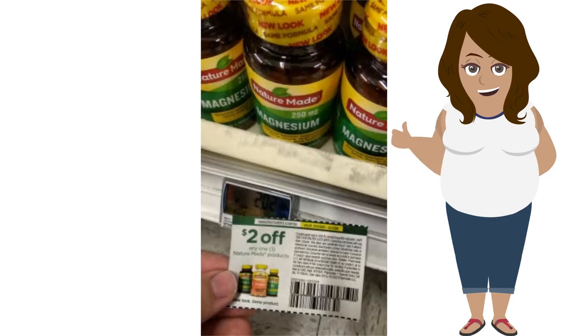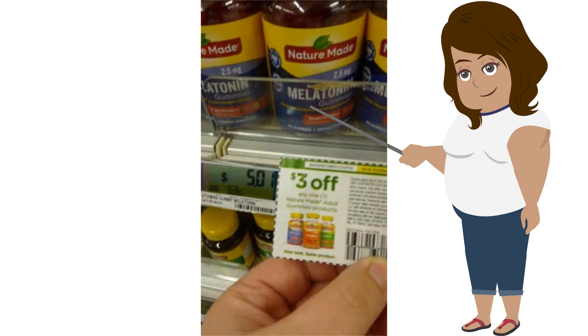Next is a two dollar off any Nature Made product. The magnesium Nature Made vitamins were $2.02 with a two dollar coupon, making it two cents. Still in the vitamin aisle, there's a three dollar off any gummy Nature Made product. That one was on sale for five dollars, with a three dollar coupon making it $2.01.